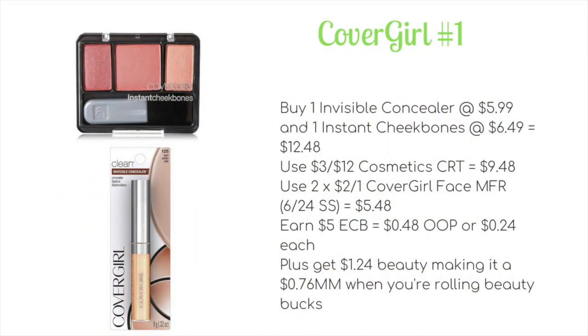Deal number one is the one cosmetics deal in my top five this week, and that is on CoverGirl. CoverGirl is on a buy two get five ECB promotion. Here is a scenario for you — it turns out to be a money maker when you roll beauty bucks. You want to buy one invisible concealer at $5.99 and one instant cheekbones at $6.49, bringing your total to $12.48. Use a $3 off $12 cosmetic CRT to drop it down to $9.48.